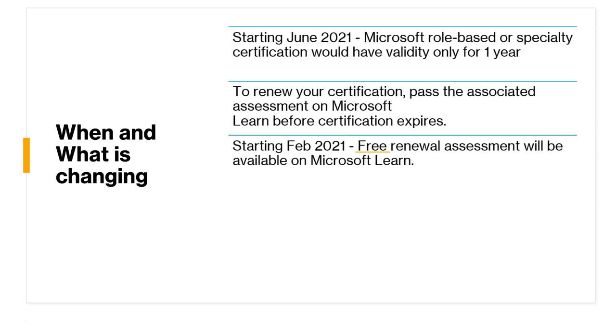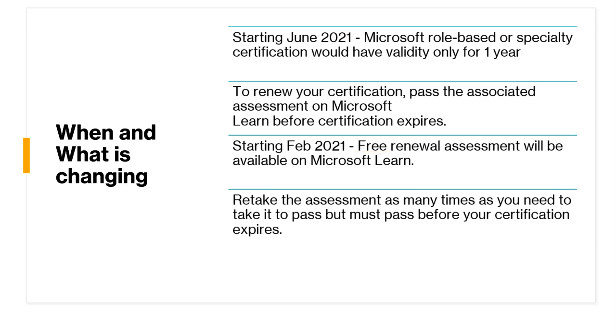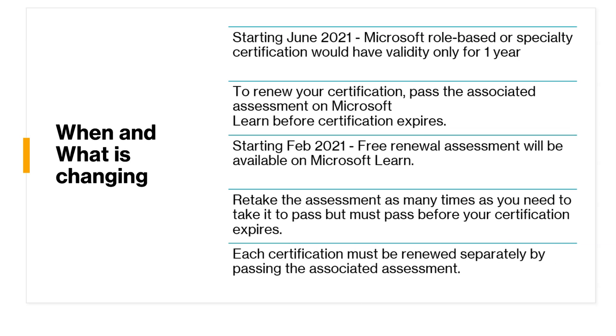Starting February 21st, free renewal assessments will be available on Microsoft Learn. You can retake this assessment as many times as you need in order to pass, but it has to happen before the expiration date of the certification. And if you have multiple certifications, you need to do multiple assessments — each certification must be renewed separately.